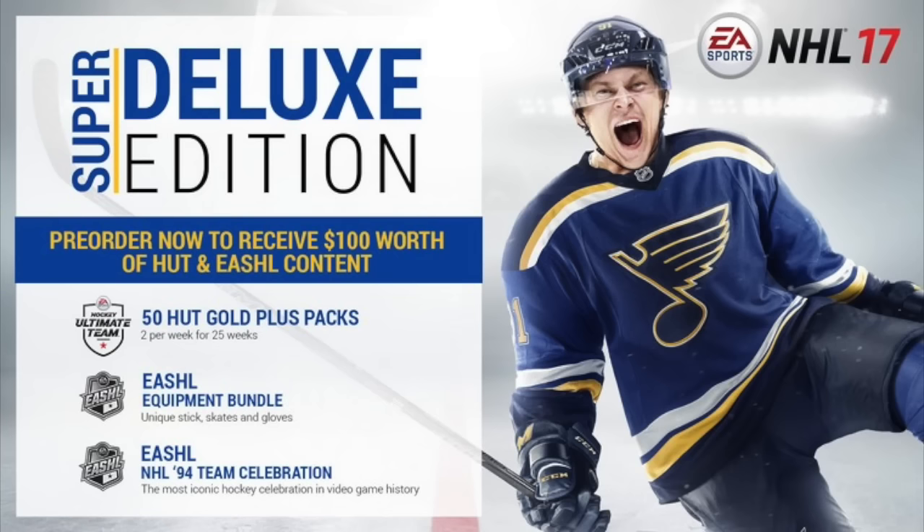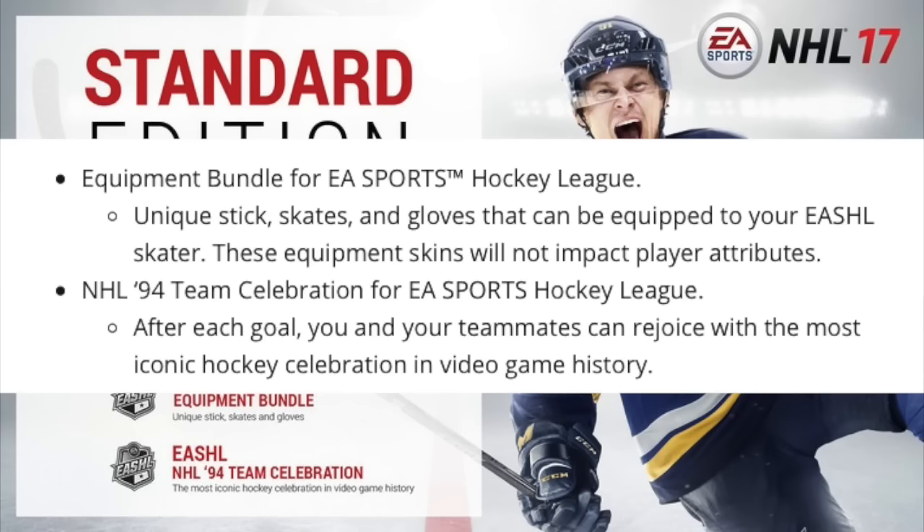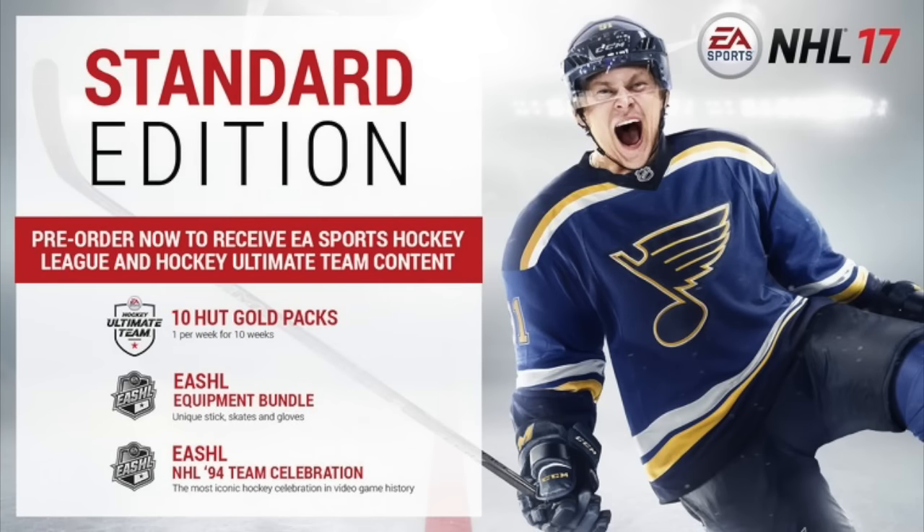With the Standard Edition, you will get 10 HUT Gold packs — one per week for 10 weeks — along with the equipment bundle and the NHL 94 Team Celebration. If you pre-order the Deluxe Editions, you'll get 50 packs instead of only 10.